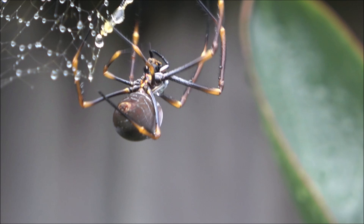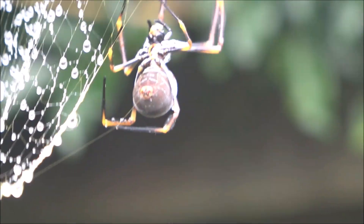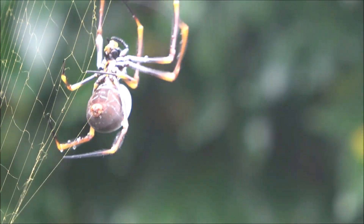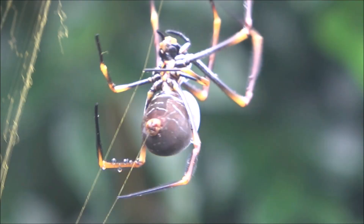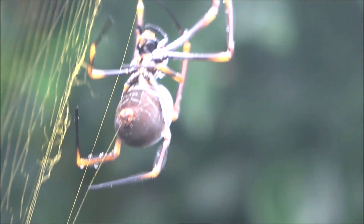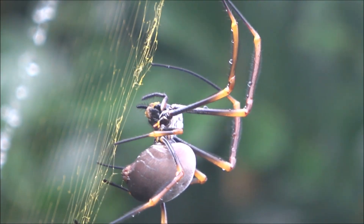While the female builds large iconic webs, sometimes over a meter wide, males are much smaller and often stay near the edges. In some frames, you may spot one, easily overlooked, waiting for a chance to mate, often cautiously avoiding being mistaken for food.